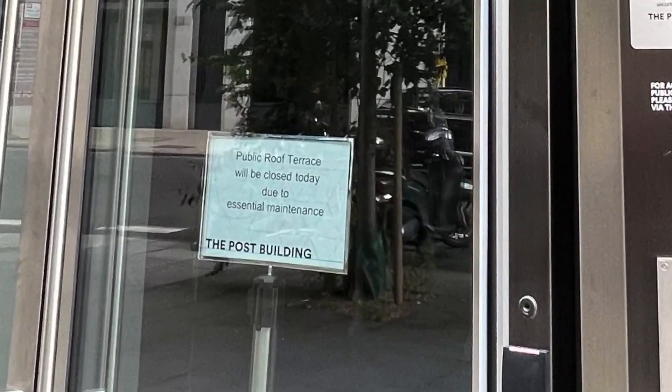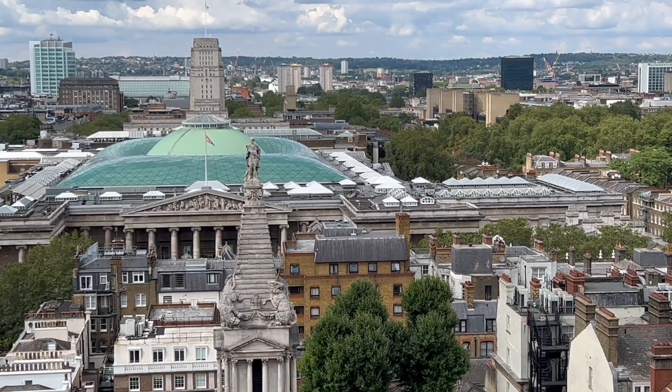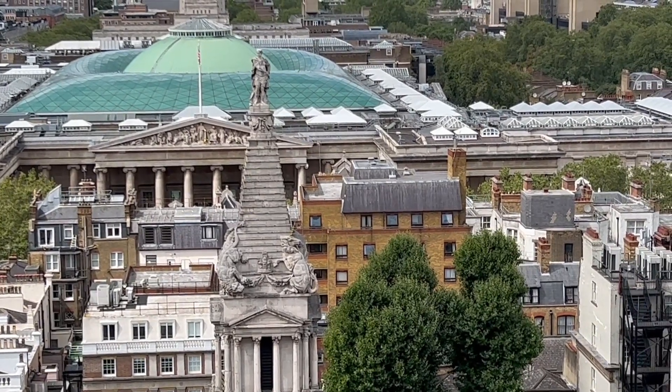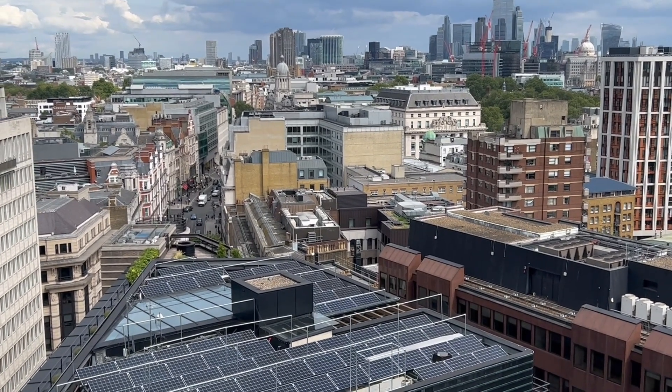All this is a big shame, and so I can't really recommend going out of your way for the view. But if you happen to be at the British Museum or shopping along nearby Oxford Street and want to experience this spectacular panorama, it's worth giving it a go.